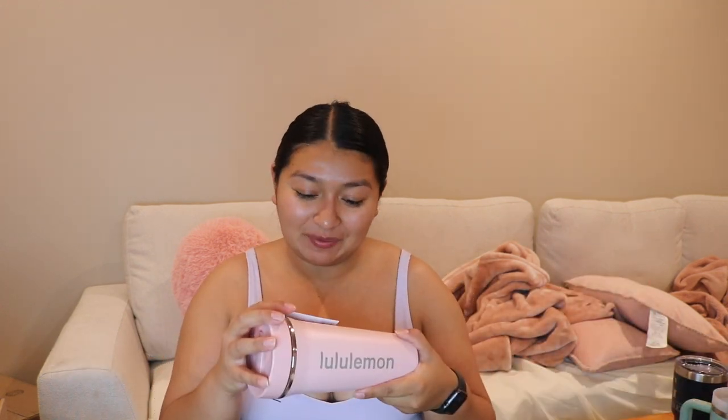It's the Back to Life tumbler, 24 ounces, and it's $44. It does have a straw lid — god, it's super hard to open. I believe this is in the pink peony or pink mist color — I don't even know what color it is but I love it.